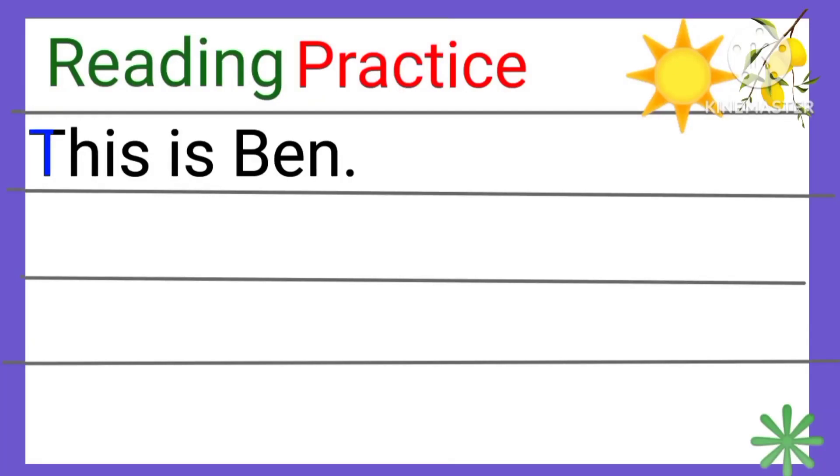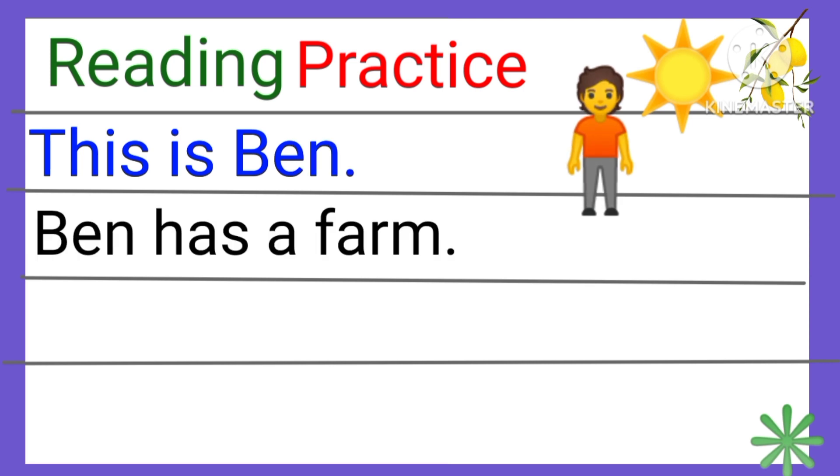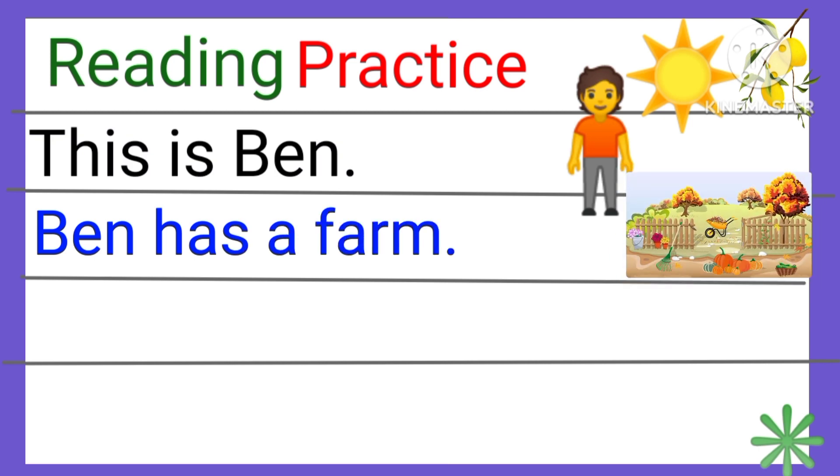Reading practice. This is Ben. Ben has a farm.